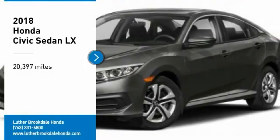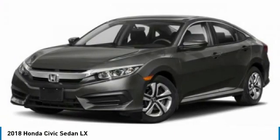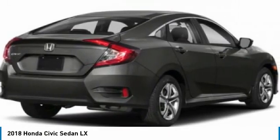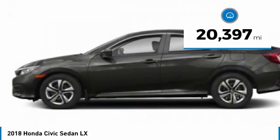Looking for the right vehicle? Check out the 2018 Honda Civic. Practical, awesome gas mileage, and incredibly reliable. This vehicle has less than 25,000 miles.